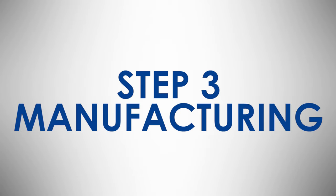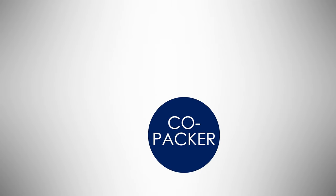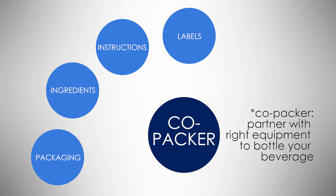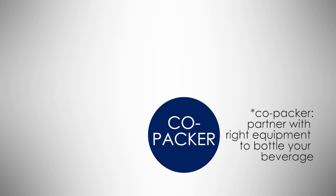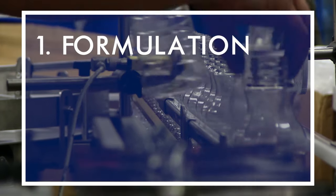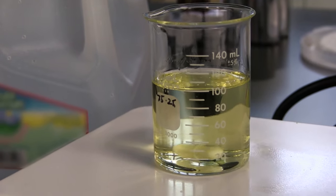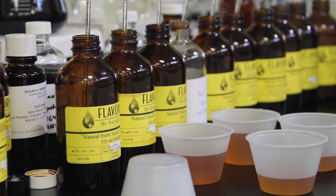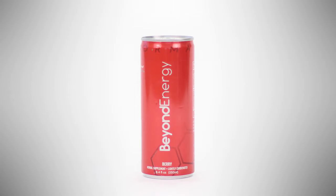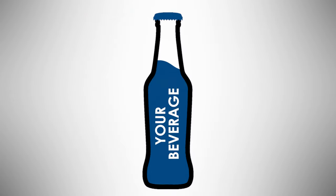Step 3: Manufacturing. Now it's time to share your drink with the world. You need the right partner with the right equipment and the know-how to produce and bottle your beverage. This is the basic breakdown of what you need to know to start creating your dream beverage. Each of these steps is critical in making your drink a reality. No one can do it alone, so you'll have to find a partner in the business to make it happen. For 25 years, Flavor Man has been that partner for hundreds of successful brands, and we are ready to help you next.